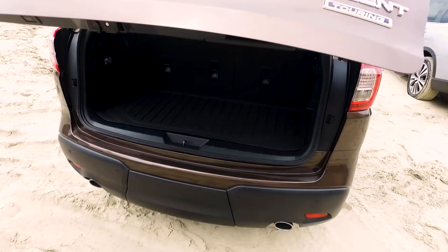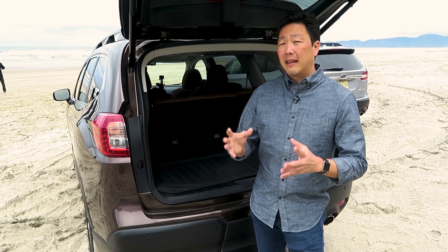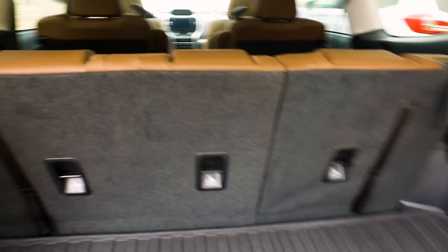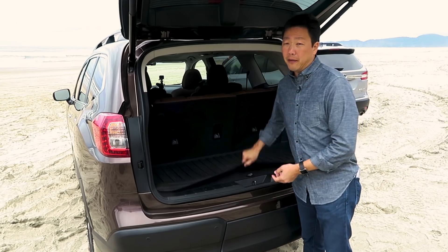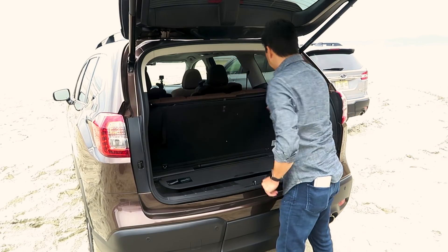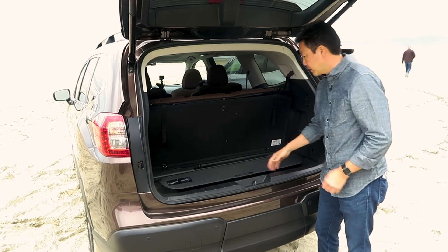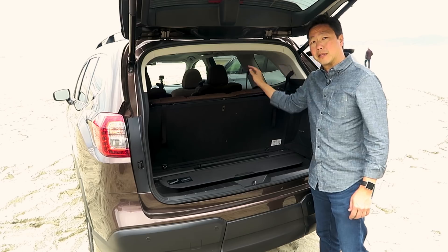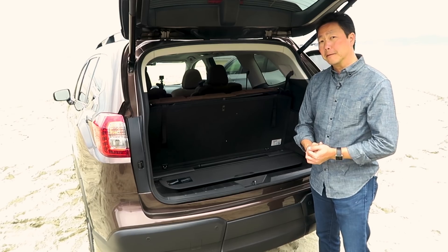As far as cargo capacity goes, the Ascent does well. It has 17.8 cubic feet of capacity behind the third row of seats — that's on the high end among competitors in this class. Fold down all the seats and you get 86.5 cubic feet of storage, which is the largest among its primary competitors. There is underfloor storage, and cleverly they made it so you can keep it open with pull straps that also serve to fold the seats down. You also have a dedicated storage place for your cargo cover, which goes all the way from the back of the second-row seats — so you don't have to leave it in your garage and forget it when you really need it.